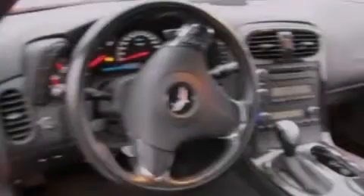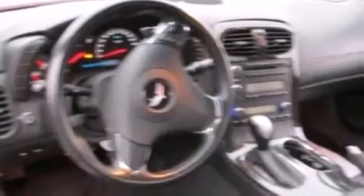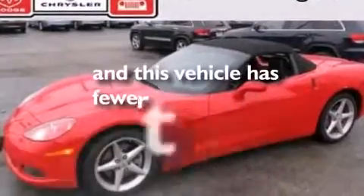Performance tires, an engine immobilizer theft deterrent system, and this vehicle has fewer than 44,000 miles on the odometer.